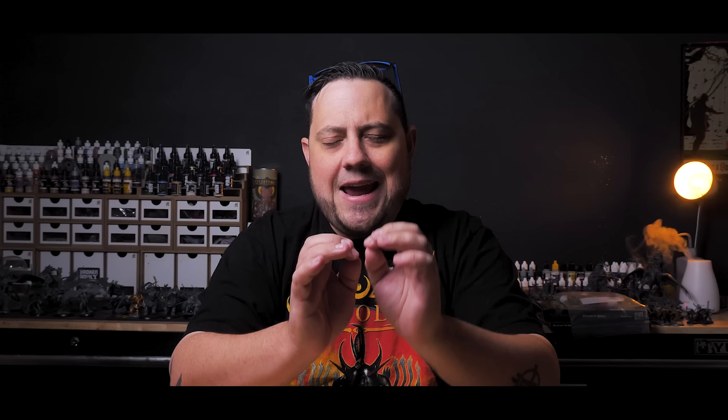What's up hobby friends, my name is Casey and welcome back to another miniature rescue. Today we're gonna take a look at what is hands down the nicest thing someone has ever done for me in this hobby.